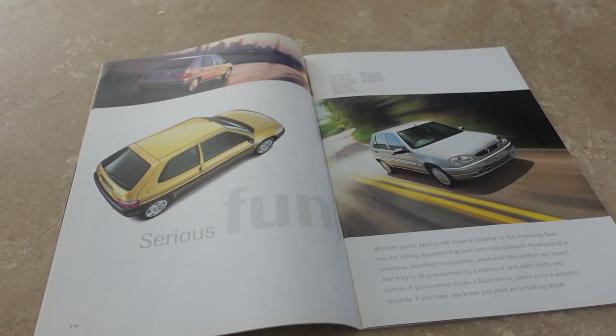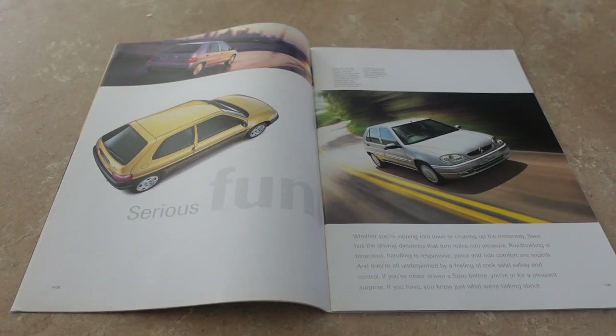Skipping back to this page with very noughties faded big fonts - it reminds me of a leaflet for a children's play area. 'Serious fun - whether you're zipping into town or cruising up the motorway, Saxo has the driving dynamics to turn miles into pleasure. Road holding is tenacious, handling is responsive, poise and ride comfort are superb, and they're all underpinned by a feeling of rock-solid safety and control. If you've never driven a Saxo before you're in for a pleasant surprise, and if you have, you know just what we're talking about.'